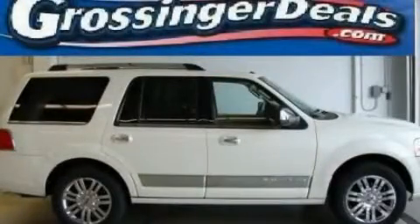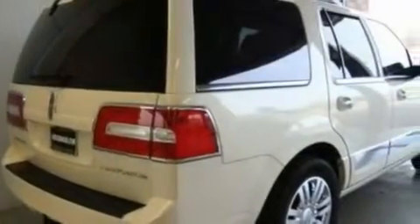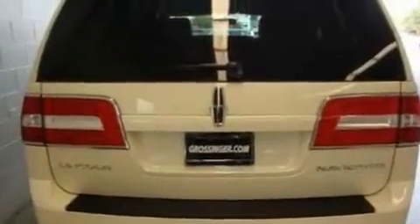This is a 2007 Lincoln Navigator, a drive in shape that provides endless luxury. It features a 5.4 liter 8-cylinder engine and an automatic transmission.